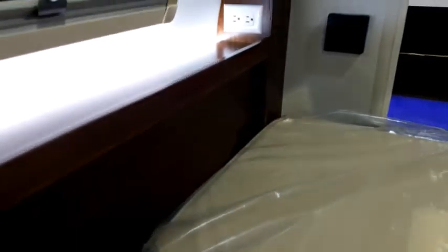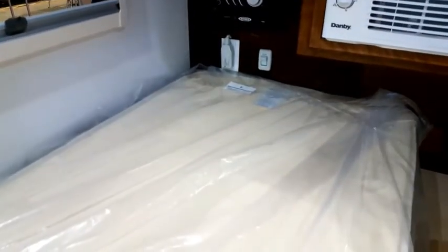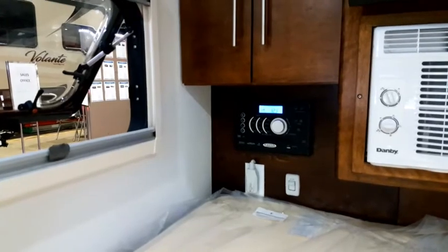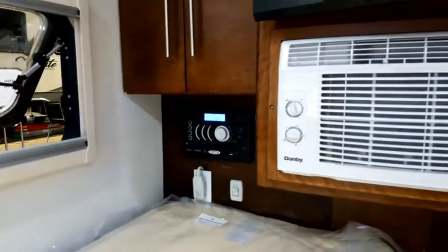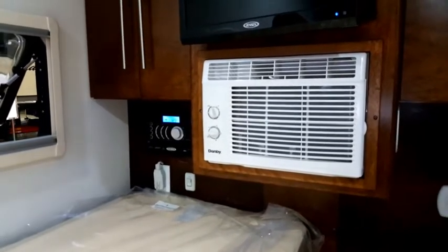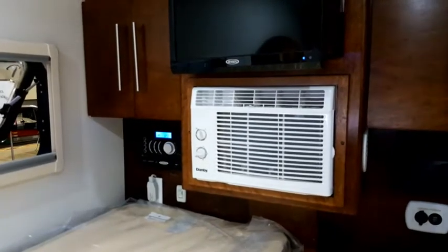We have two cup holders that come with it, one on each side. We've got a nice high-end stereo — a DVD/CD unit — just about everything a stereo needs. One thing you can't understand about a tag is how much room is in it until you get inside and see one of them; it's just quite amazing.